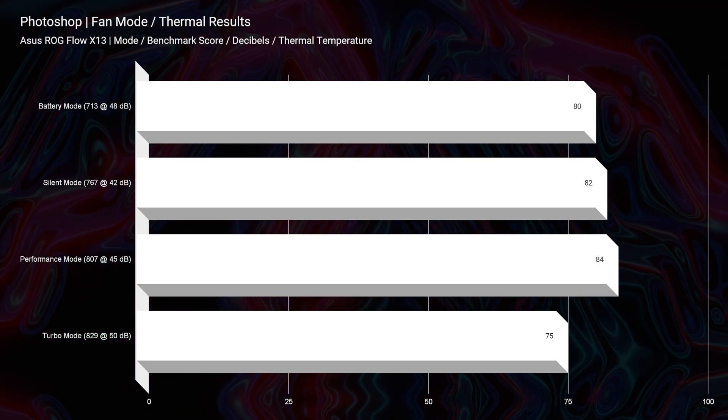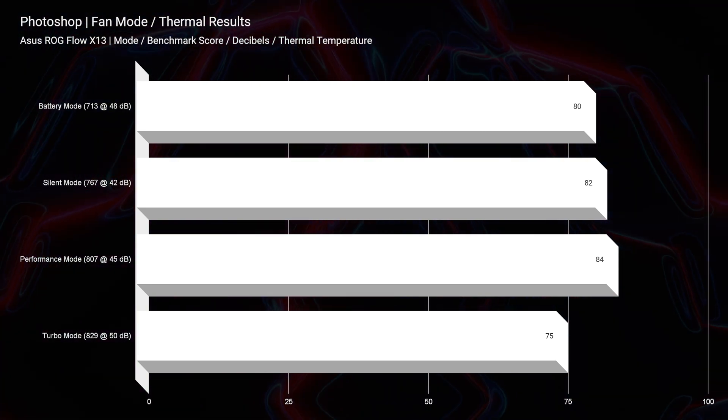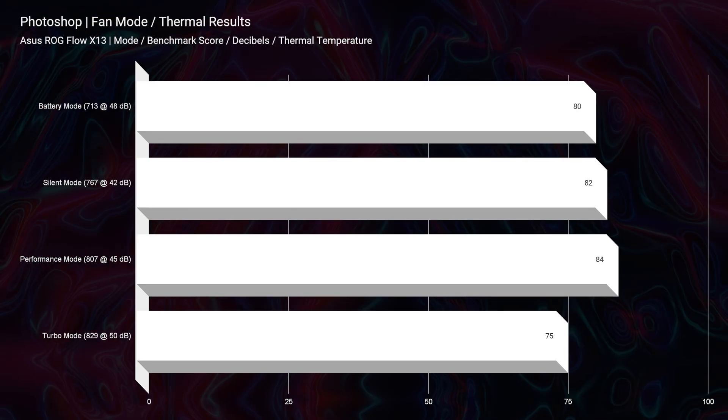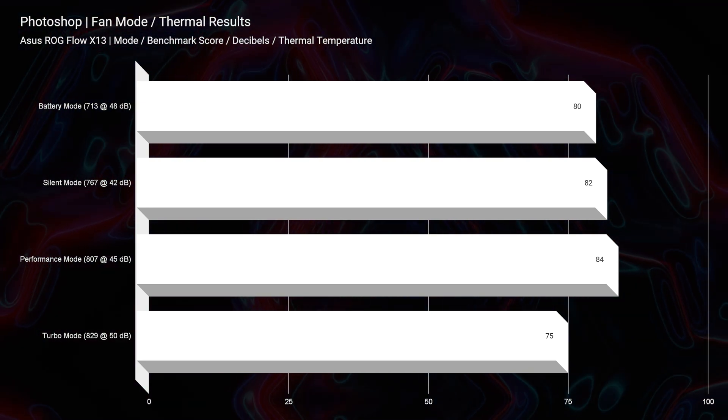During 4K video editing, thermal results were in the mid-70s. The hotter temperatures appeared in Photoshop, where the processor hit the mid-80s — a very CPU-intensive task that pushed the laptop harder. This laptop runs pretty cool compared to other Ryzen 9 6900HS equipped laptops, so comparing the G14 versus the X13, the X13 will be substantially cooler. Fan noise was up to 50 decibels for Photoshop and about 52 decibels for video editing — it's not exactly a quiet laptop and didn't get down into the silent 30-35 decibel range.